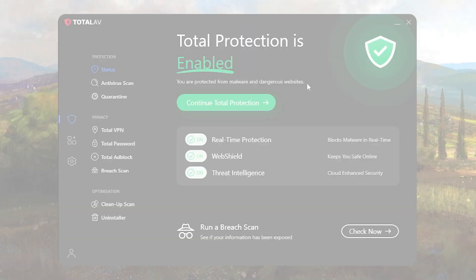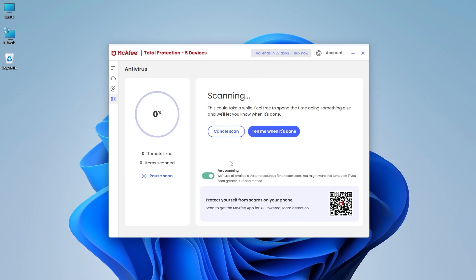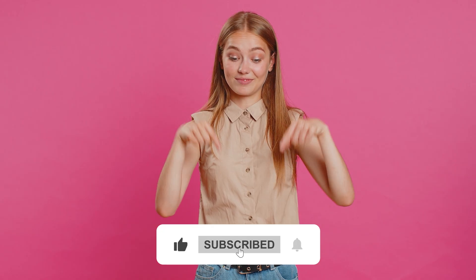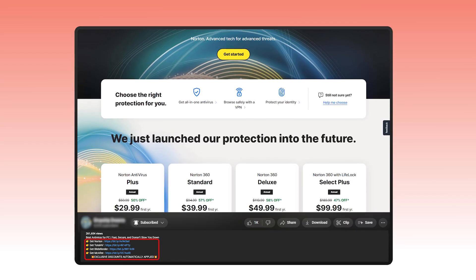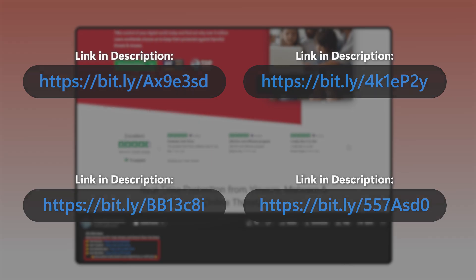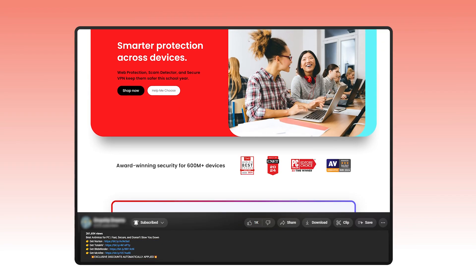So to wrap things up, choosing the best antivirus software for your Windows 11 device comes down to striking a balance between security, performance, and features. Whether you're looking for lightweight protection, advanced privacy tools, or all-in-one security suites, you really can't go wrong with any of the options we've covered here. What matters most is taking that first step to protect your PC and keep your sensitive information secure. If you want to get started with any of the antiviruses covered today, you can check out the link in the description below — we have special deals that you wouldn't find directly on their websites, so be sure to take advantage of that.